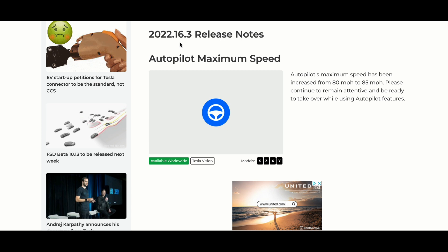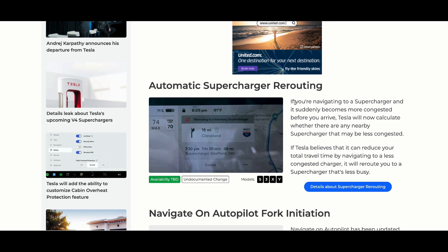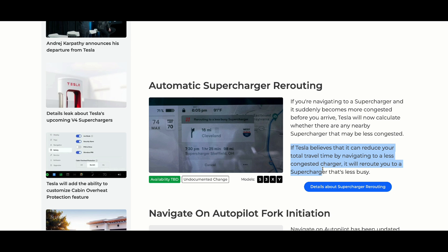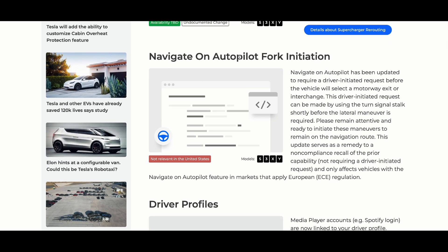Those are all the beta release notes. Now for features brought over from the stable release: we have the autopilot maximum speed increase from 80 to 85 miles per hour, available worldwide. The automatic supercharger rerouting — availability to be determined — is for the entire fleet of all S, 3, X, and Y vehicles. This allows Tesla to reroute you if it thinks it'll save you time at a congested supercharger.